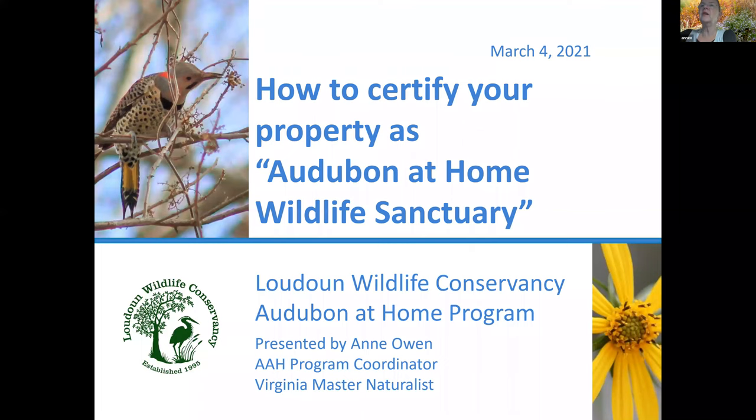Welcome to this presentation on how to certify your property as Audubon at Home Wildlife Sanctuary. I am a past board member with Loudoun Wildlife Conservancy. I coordinate this program on behalf of the Conservancy and I'm a Virginia Master Naturalist.